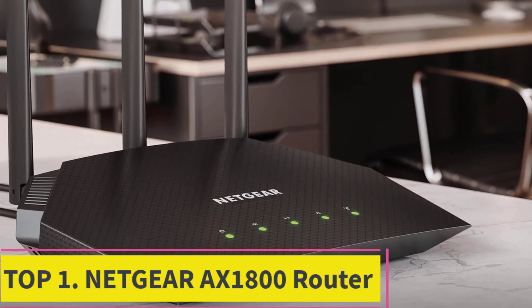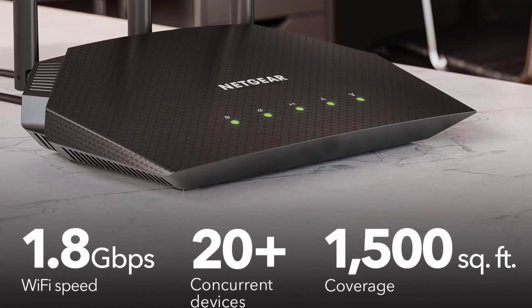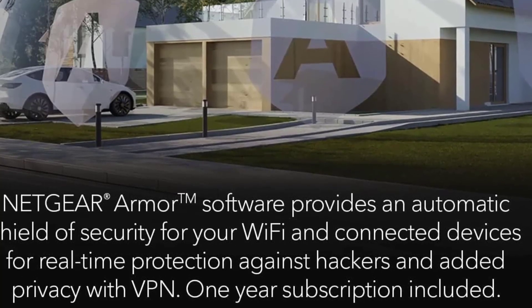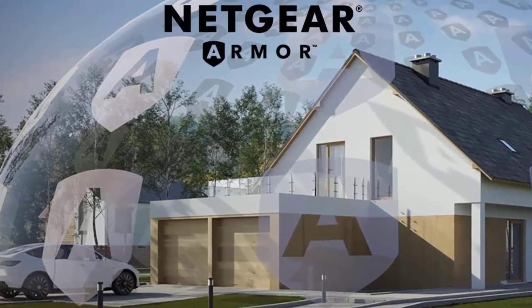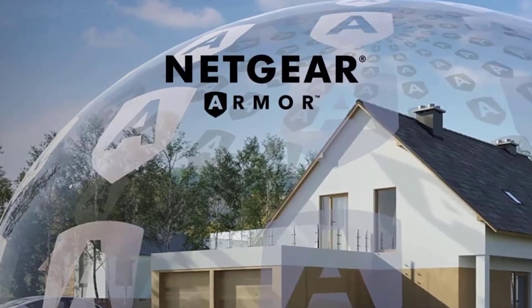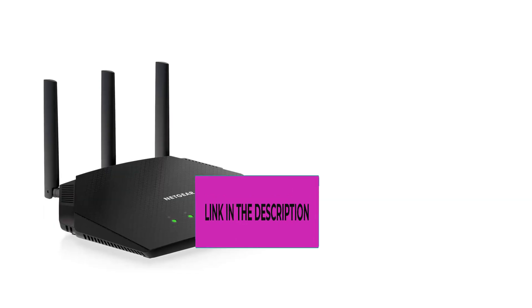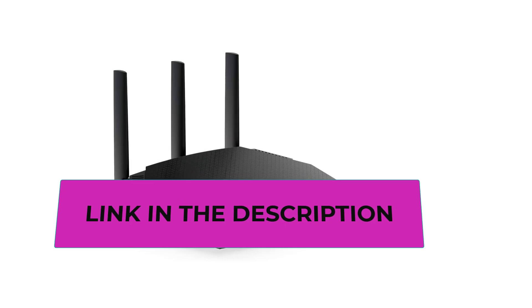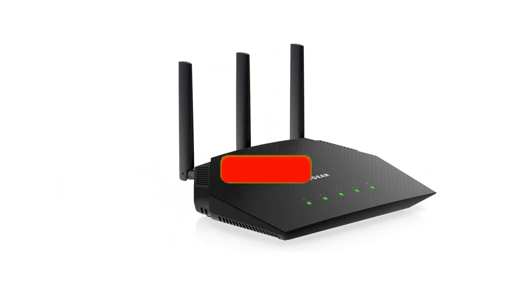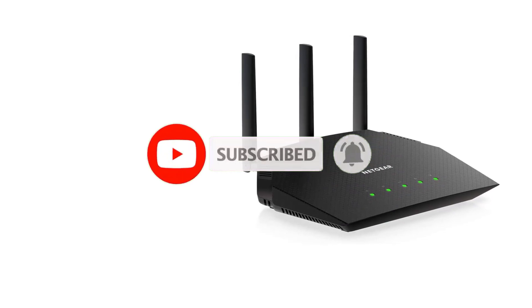Top 1: Netgear AX1800 Router. Introducing the Netgear 4-Stream Wi-Fi 6 Router, R6700AX — your key to the future of home networking. This powerful router is designed to transform your online experience and brings the latest Wi-Fi 6 technology to your home. The R6700AX provides blazing fast wireless speeds, impressive coverage, and advanced features to meet the demands of modern connectivity, delivering the best in online entertainment, gaming, and productivity.